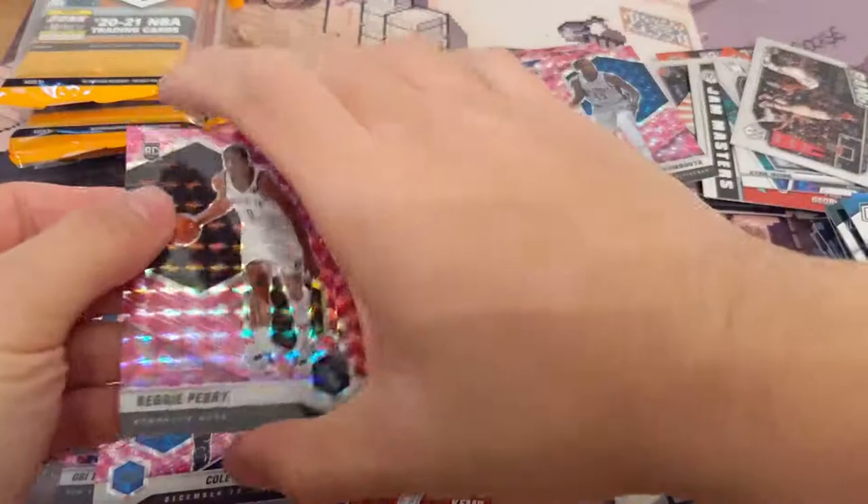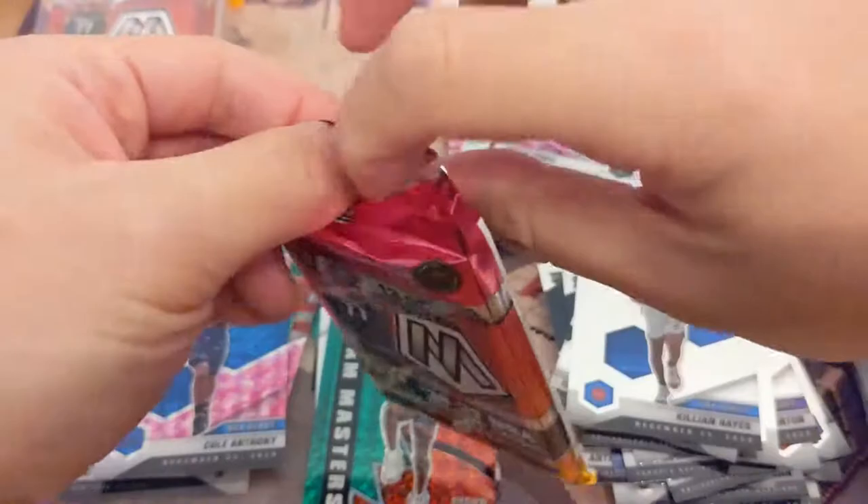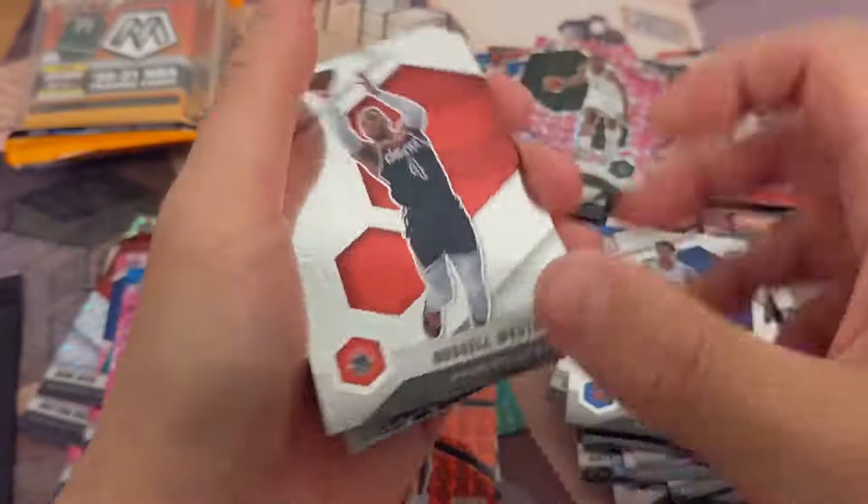Got Sekou Doumbouya. Trent. Reggie Perry. I'm not even going to put Reggie Perry on the good pile. The second round class we got this year though has been pretty good. The Kessler Edwards has been pretty good. They did Kessler pretty good too.